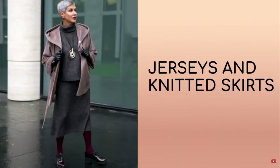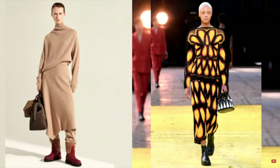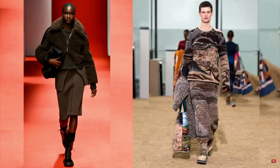A jersey skirt is not only warm and comfortable, it can also become the basis for dozens of stylish looks. On the catwalks, knitted skirts were most often proposed to be worn as part of costumes. Knitted midi with a straight cut — this style prevails in new collections — designers combined with sweaters, vests, and pullovers. A knitted suit will become the most profitable investment, creating stylish looks with other things.